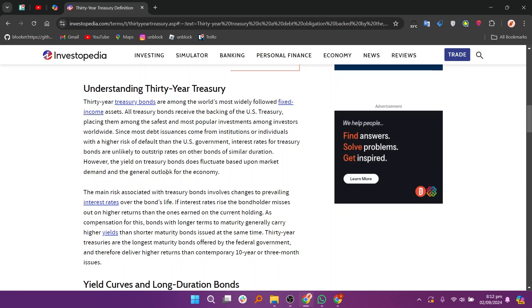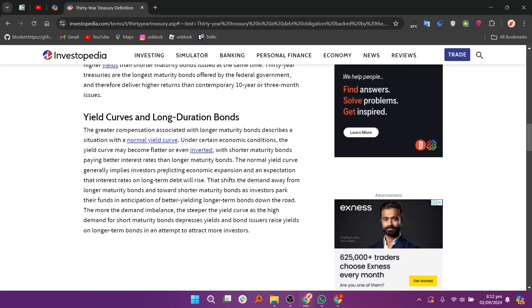TIPS are marketable securities whose principal is adjusted by changes in the consumer price index, or CPI. When there is inflation, the principal increases. When deflation sets in, the principal decreases.